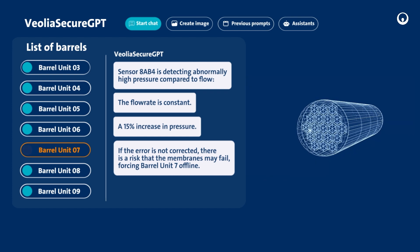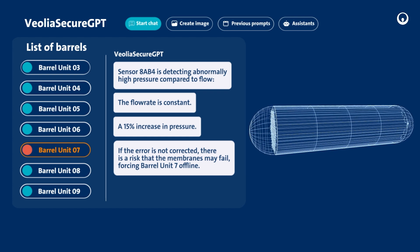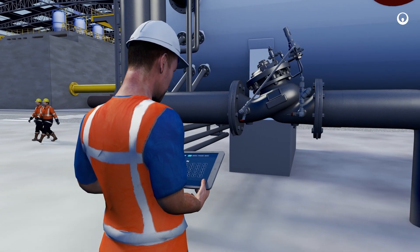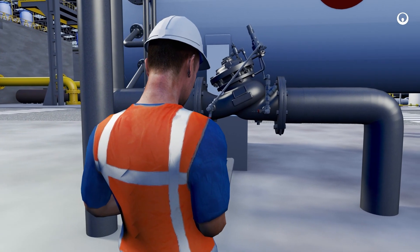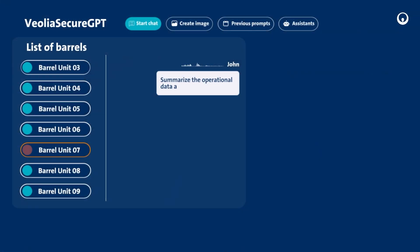Thanks to AI, he has all the information at his fingertips to understand which equipment he needs to intervene on and whether the issue is mechanical or of another nature. John asks the AI for a historical record of barrel number seven, to summarize the operational data and membrane history.